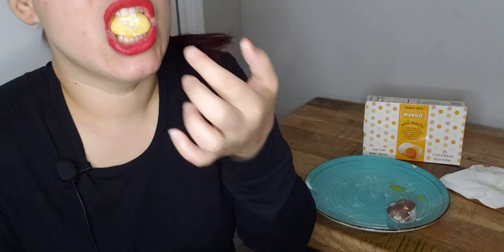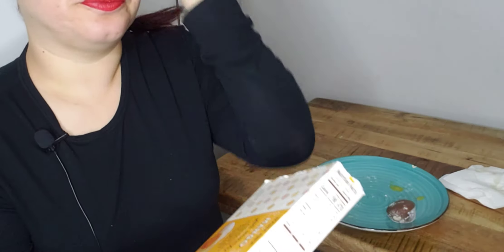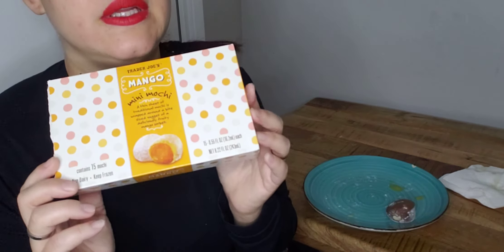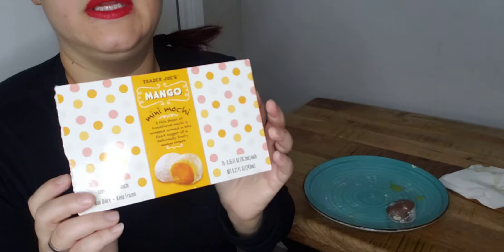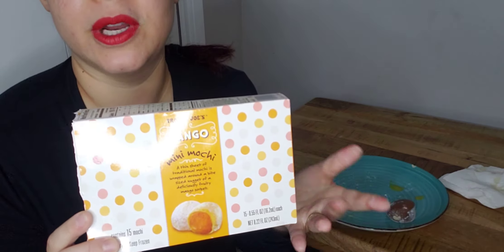This is definitely going to be a short video. Let me read what it says: Mango Mini Mochi — a thin sheet of traditional mochi is wrapped around a bite-size nugget of a deliciously fruity mango sorbet. So I got this at Trader Joe's. There's 15 pieces in here. And this is not dairy, so that's why I wanted to try the mango flavor.